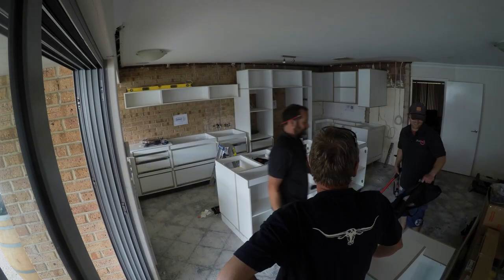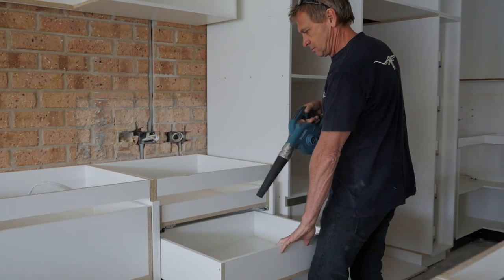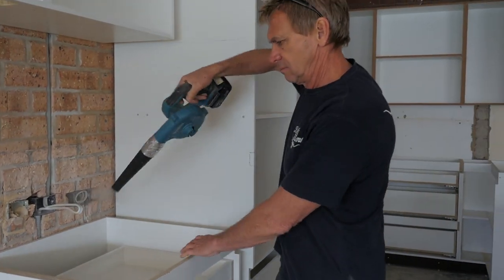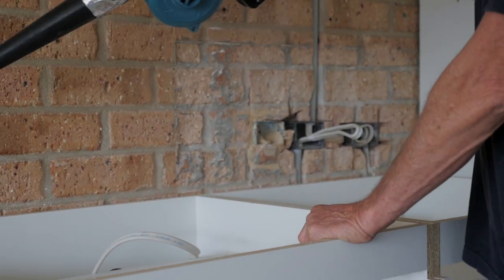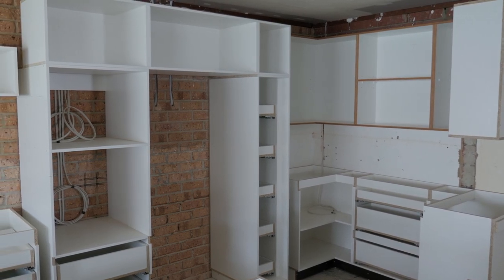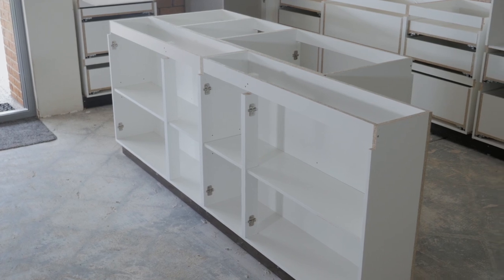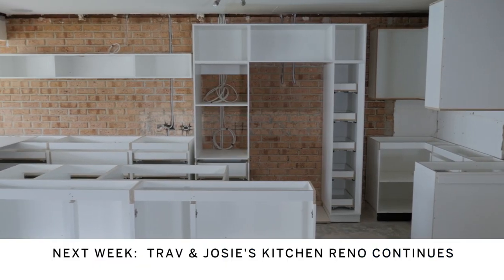The next steps are the bench tops, then fitting all the cupboard doors, some cornicing around the edges, tiling the floors, and then the electricians and plumbers to do the fit-off — and then they can cook a meal there. So far, so good — it's looking fantastic. They've also opened the room up with new windows. They can't go any further until the bench tops arrive, so it's hoped Carol has organised the bench top people to come in to measure up, otherwise that will slow the whole project down.